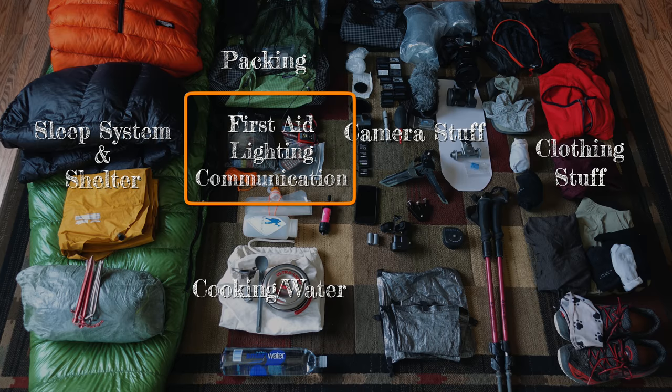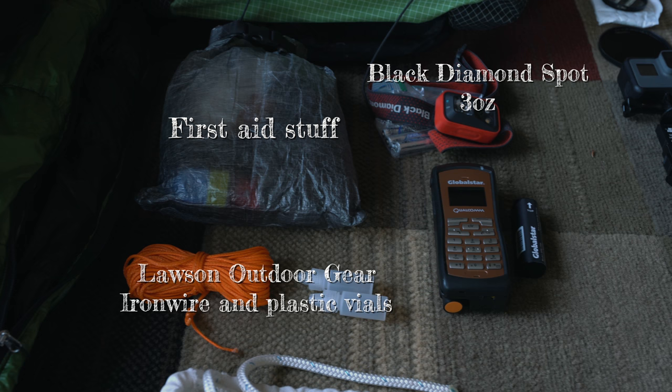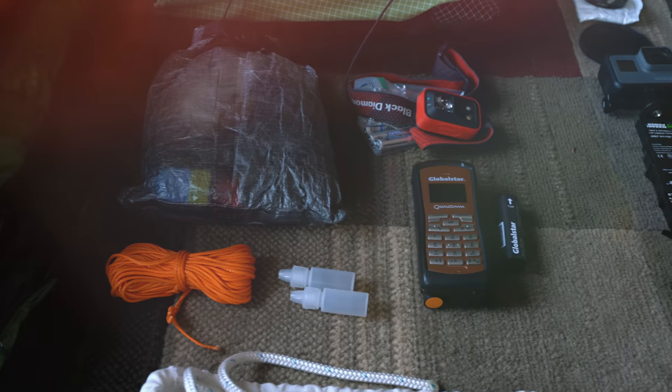Next: first aid, lighting, and communication. I won't spend a lot of time on first aid — there's a lot of little things in there; maybe I'll do a separate video on that in the future. For lighting, I like the Black Diamond Spot, 3 ounces. For cordage, I love the Lawson Outdoor Gear iron wire — really strong and light. I also like their plastic vials because they're one of the only things that don't seem to leak at elevation. For communication, I use the Global Star sat phone — I wouldn't normally bother, but when you've got kids it's nice to be able to call home.